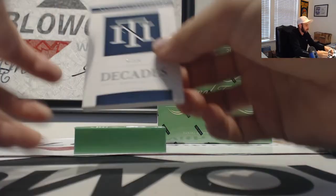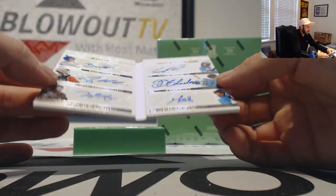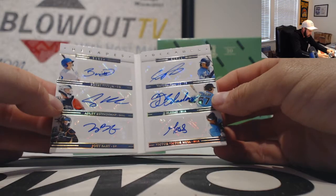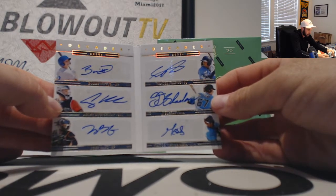Number 299 goes to Eli Kat. And a booklet — Decades, numbered 5 of 10. That's a pretty sweet piece right there. Bobby Witt, Adley Rushman, Joey Bartz, Victor Victor Mesa, J.J. Bidet, and Wanda Franco.